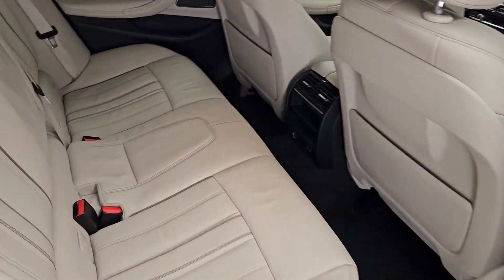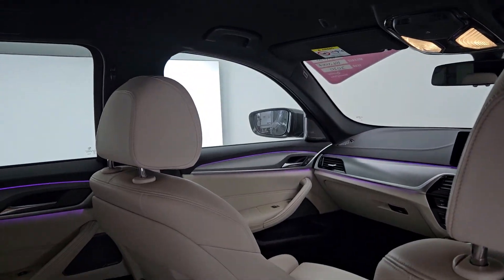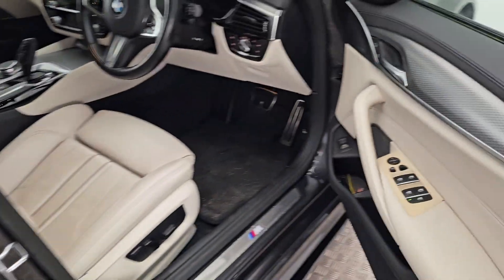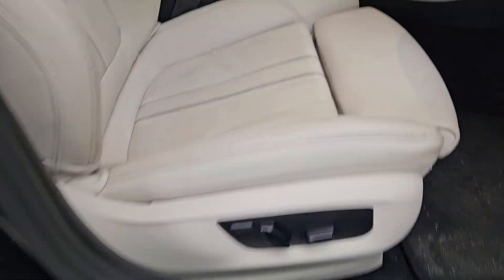Let's have a closer look inside. You can see the car is finished in a beautiful light cream interior, and she's also got ambient lighting to complement it. Electric windows all the way around, multi-functional steering wheel, and semi-electric seats.